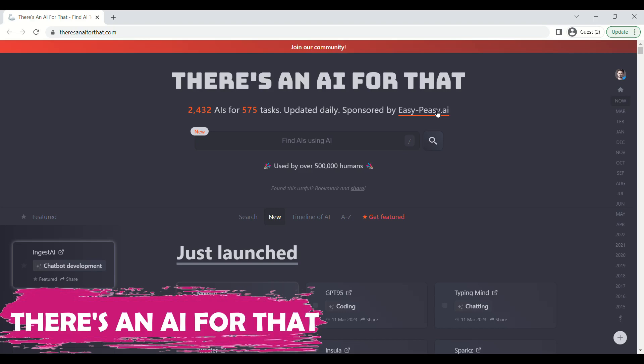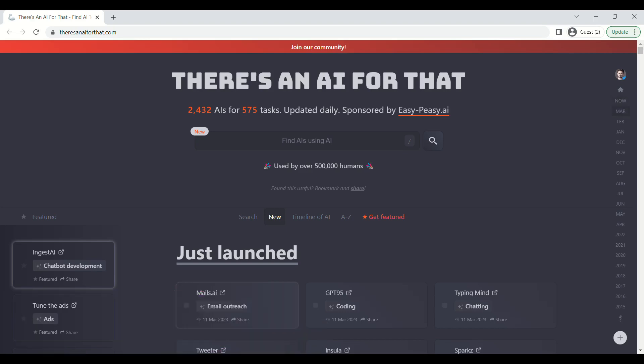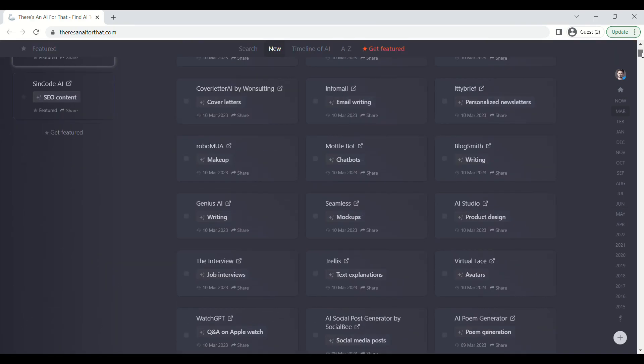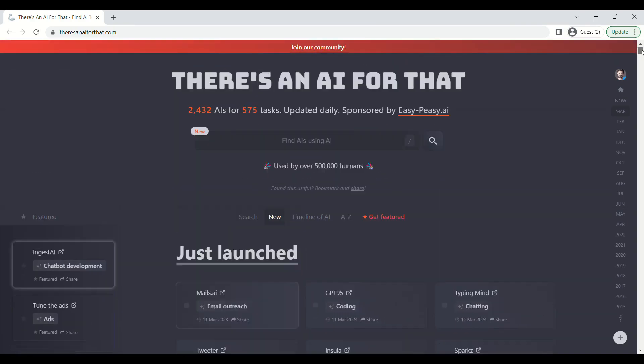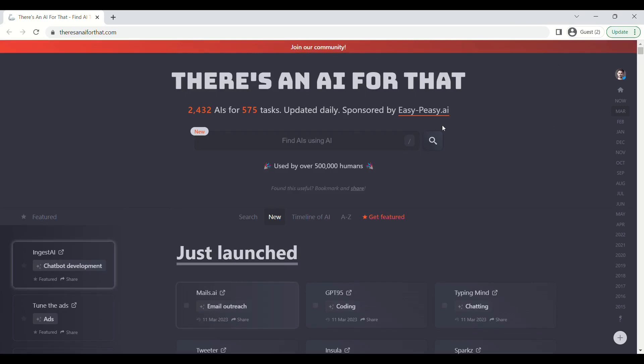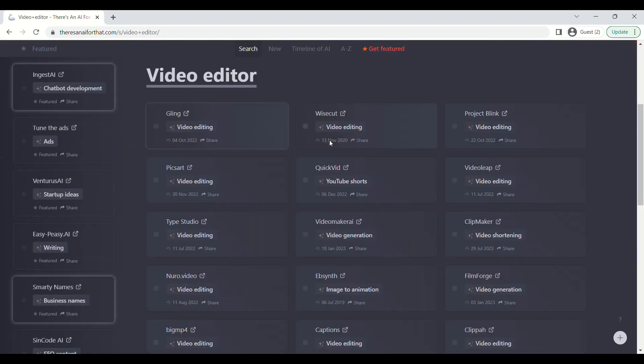Finally, our tenth tool is 'There's an AI for That.' It is a website that provides a comprehensive database of AI tools. It has a database of over 2,400 AIs available for over 575 tasks, making it easy for users to find the right tool for their needs.